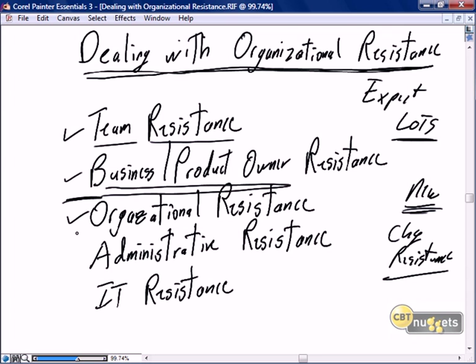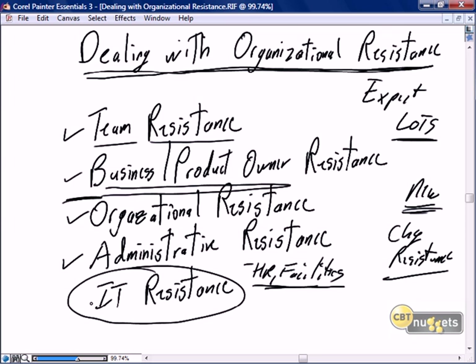Absolutely be prepared for organizational resistance. It's new, it's change, it's different — why do we want to do this? There will be specific parts of the organization I'm going to focus on: HR and facilities, where the concepts of co-location and leaderless teams will provide lots of stress. And we'll wrap this nugget up with resistance from within my own IT department — the PMO, the architects, and various other team members who may not be fully supportive of Scrum.